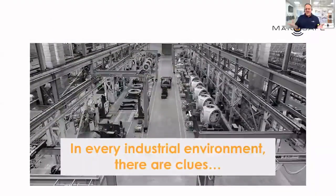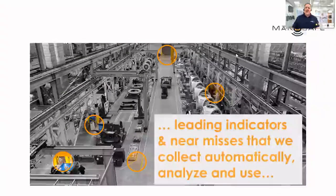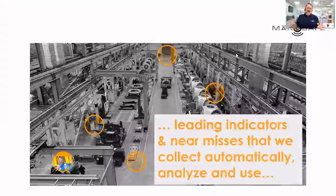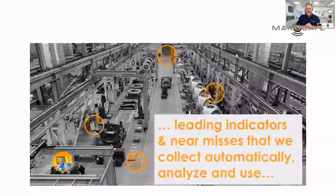It's really built around this simple premise that in every industrial environment, clues exist to potential risks and hazards that workers face. Often these are referred to as gaining access to leading indicator data, which all too often is hard to do.